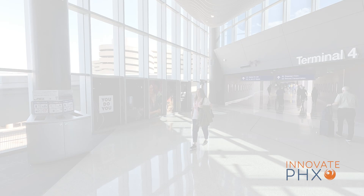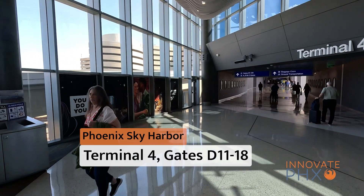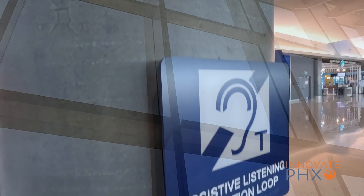In this edition of Innovate Phoenix: Sky Harbor Airport's smart windows and hearing loops.